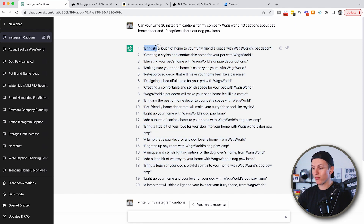The first one says, 'Bringing a touch of home to your furry friend's space with Wags World pet decor.' Copy, paste — it's as easy as that. You've got an Instagram caption. A virtual assistant can do this. I know my VA who runs a few social media accounts struggles with grammar, getting creative, using original captions. Those days are over — you're going to use ChatGPT to help with Instagram and all social media captions.